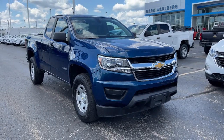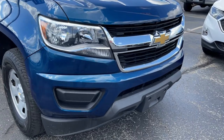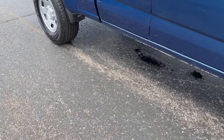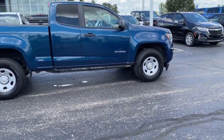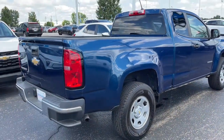Get acquainted with the 2019 Chevrolet Colorado. With less than 45,000 miles on the odometer, this vehicle provides excellent value. The Colorado delivers the power you need to get the job done, the comfort and amenities you want, and the fuel efficiency that just makes sense in today's world. The following are some of this vehicle's highlighted options.